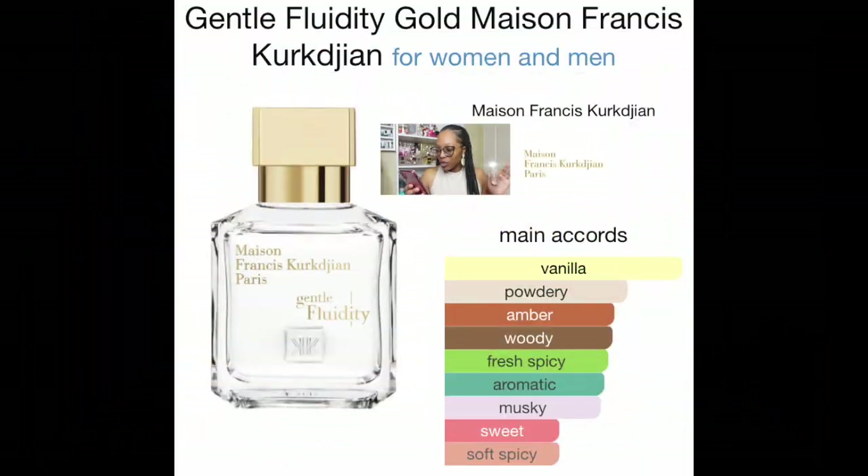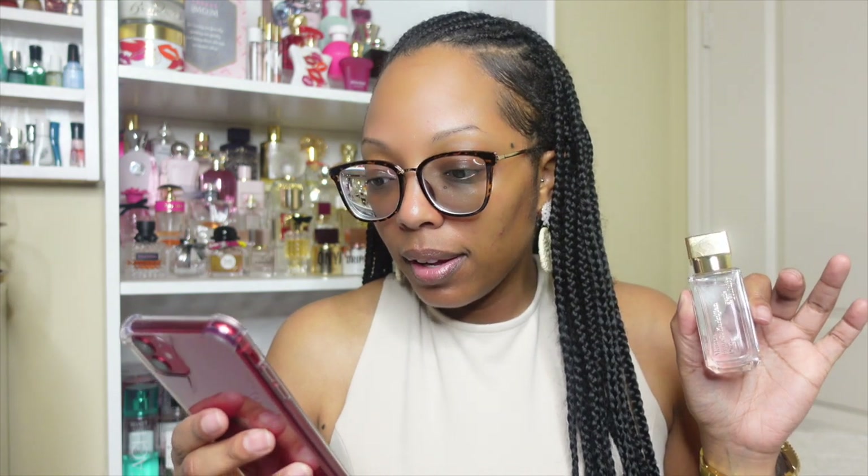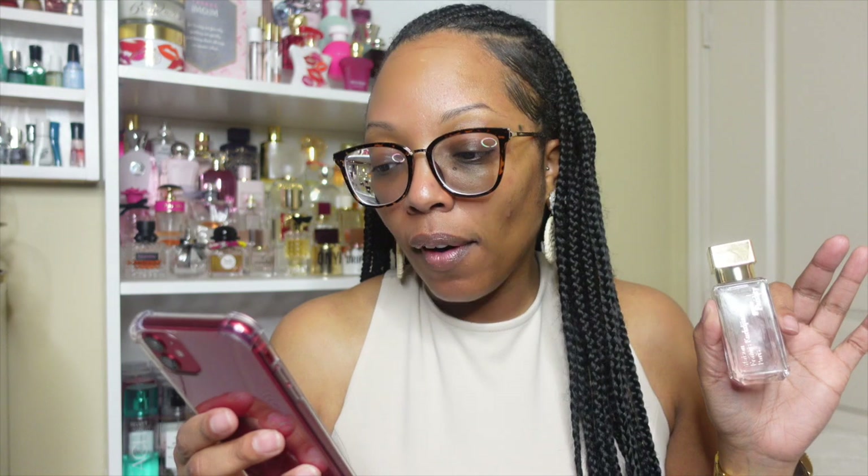Gentle Fluidity Gold is for men and women — it is unisex and such a good unisex, y'all need it. The main accords are vanilla, powdery, amber, woody, fresh spicy, aromatic, musky, sweet, and soft spicy. MFK describes it as an amber vanilla fragrance for women and men. Gentle Fluidity Gold was launched in 2019.